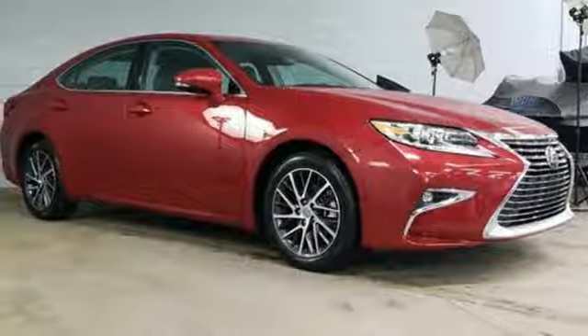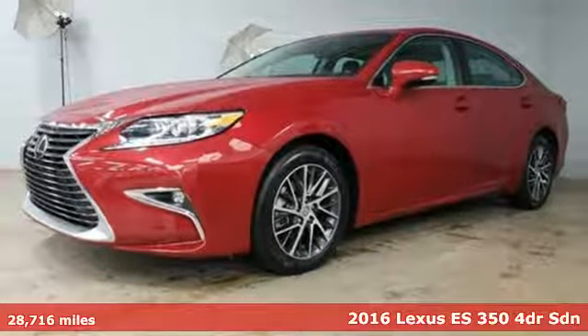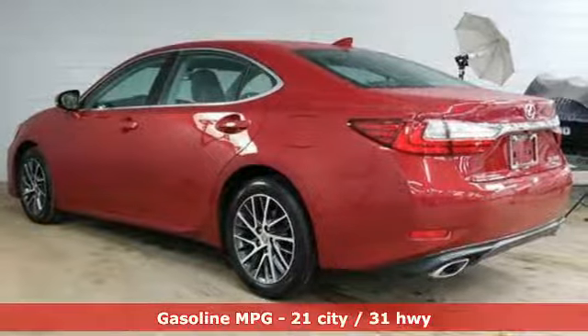Here's a 2016 Lexus ES350. Luxury awaits in every Lexus. It comes with features you need, and better yet, want.